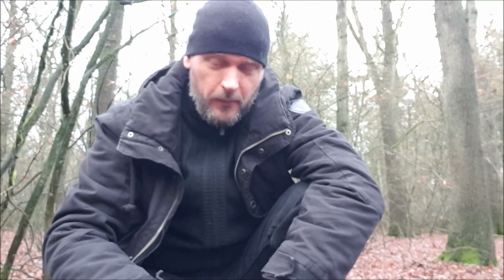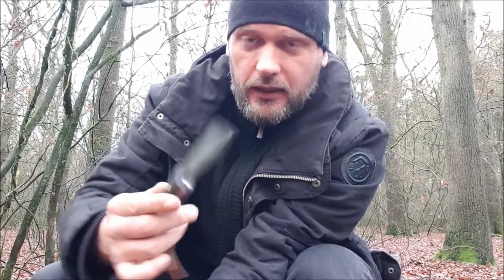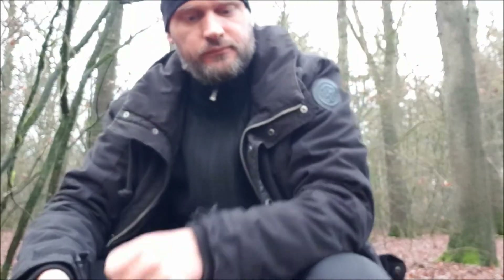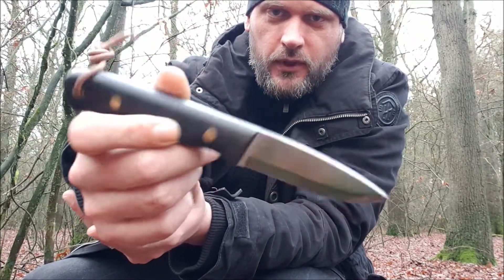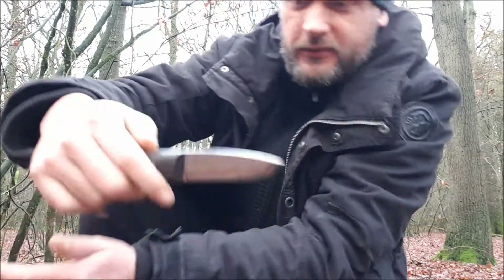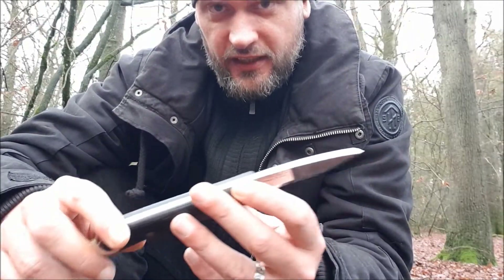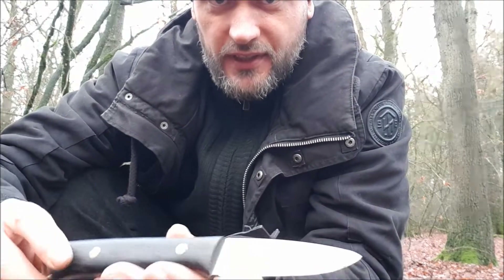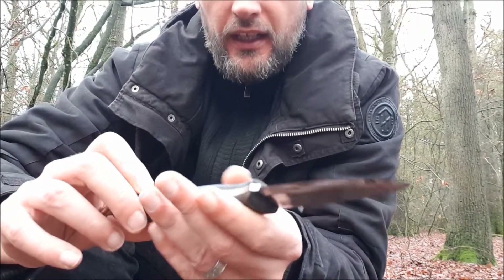Now it's time for my number one knife on the list — it's the Kestrom Woodsman, in bog oak. This knife is definitely my favorite at the moment because its steel is really, really performing. It has K720 steel, and a nice detail is that this bog oak is actually 5,000 years old. So they claim — I believe them.